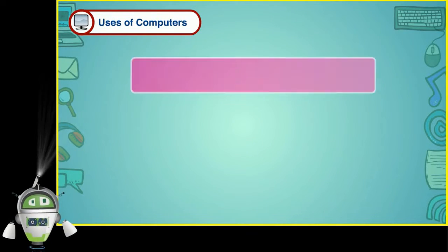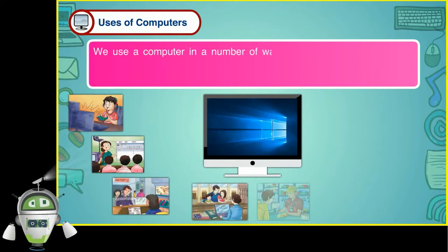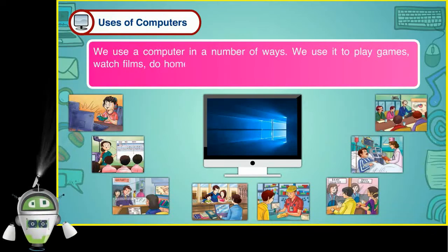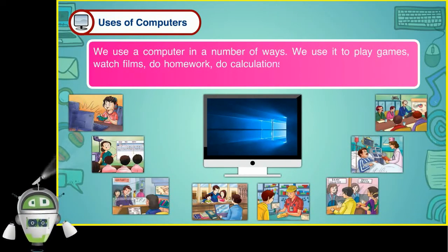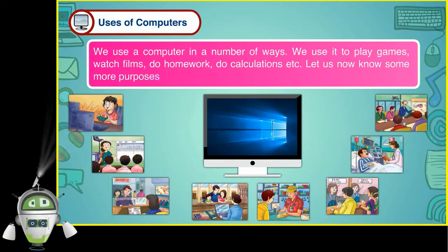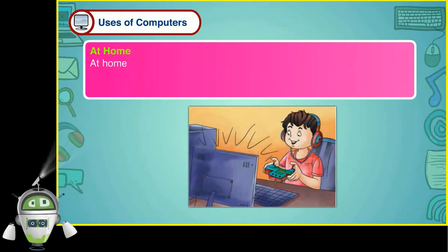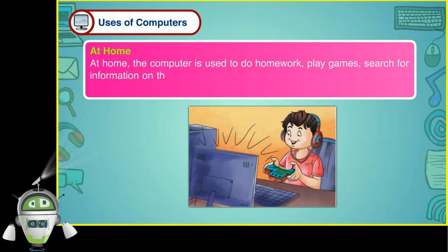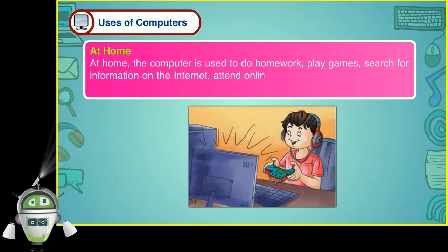We use computers to play games, watch films, do homework, do calculations, etc. Let us know some more purposes for which it is used at different places. At home, the computer is used to do homework, play games, search for information on the internet, attend online classes, shop for things, listen to music and watch films.